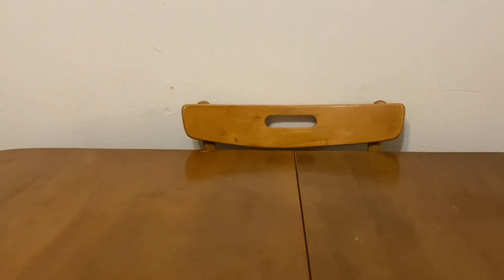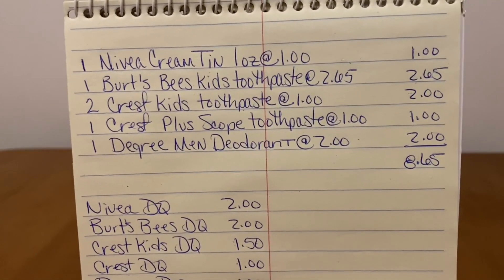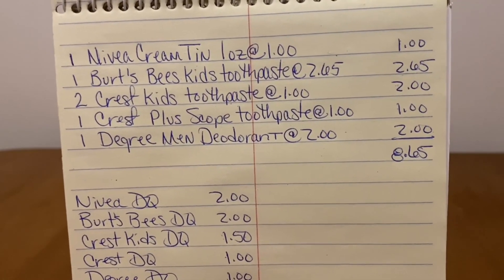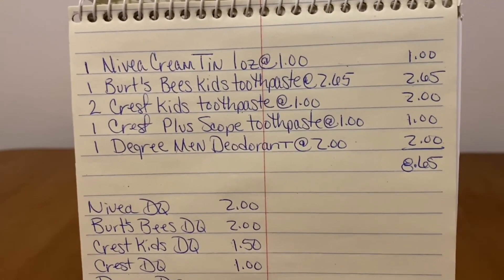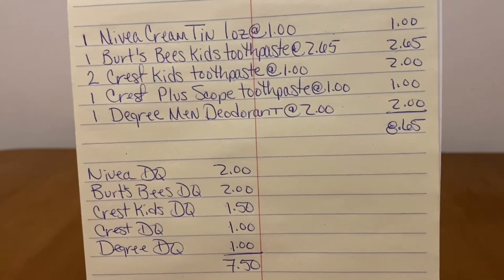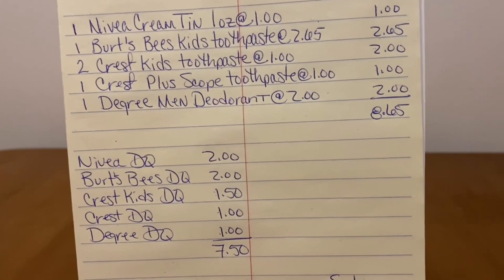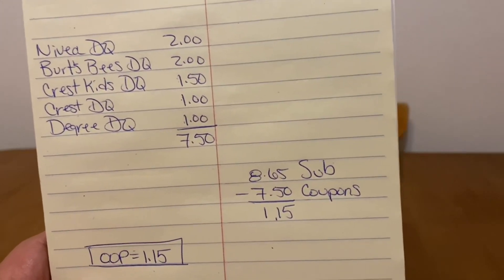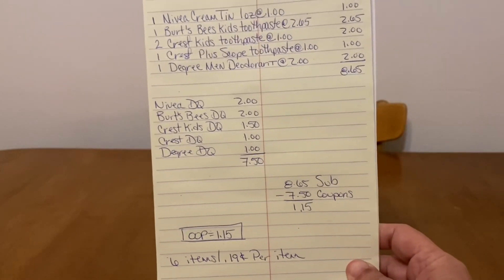Let's go over that again. We're picking up: one Nivea cream tin one ounce at $1.00, one Burt's Bees kids toothpaste at $2.65, two Crest kids toothpaste at $1.00 each, one Crest Plus Scope toothpaste at $1.00, and one Degree Men's deodorant at $2.00. That gives us a subtotal of $8.65. We enter our number and our digital coupons come off: Nivea $2.00, Burt's Bees $2.00, Crest kids $1.50, Crest $1.00, and Degree $7.50 — wait, that's $7.50 in total coupons. Ranch Fam, this is $1.15 out of pocket — six items at $0.19 per item.